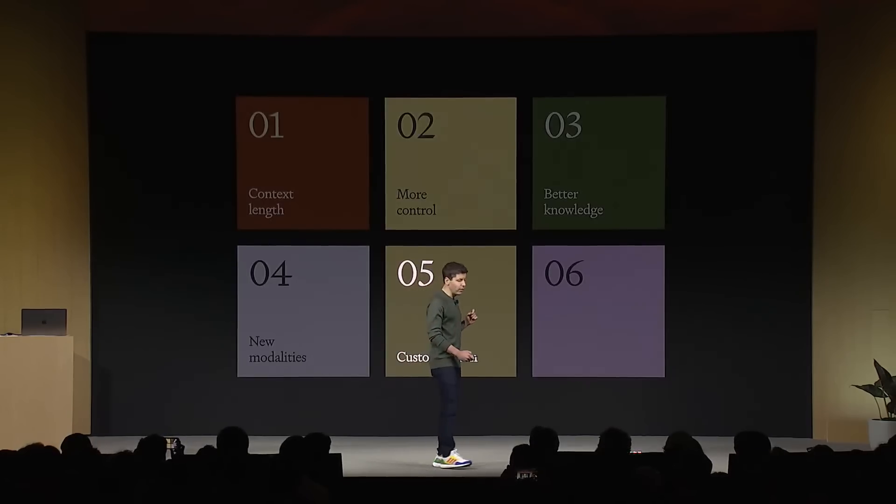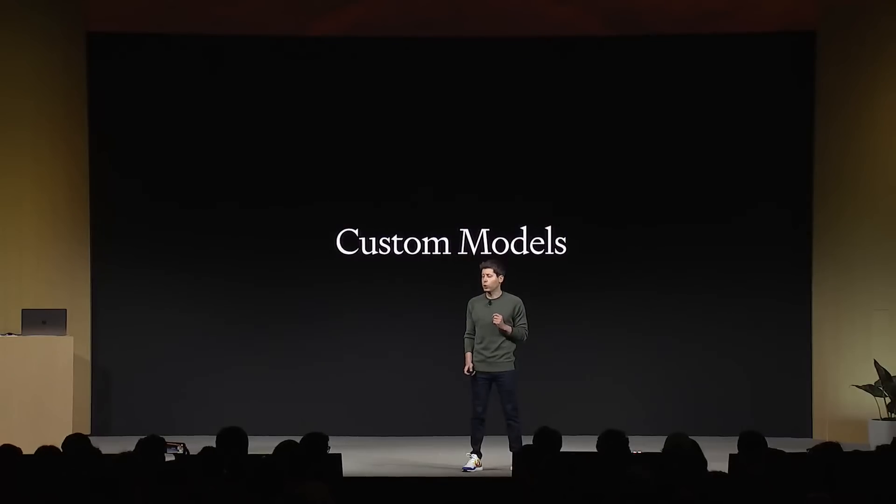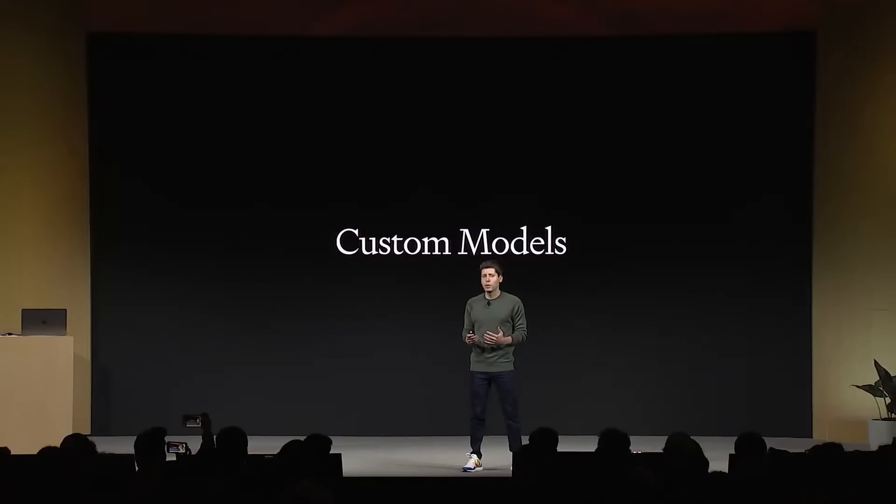Number five: customization. You may want a model to learn a completely new knowledge domain or to use a lot of proprietary data. So today we're launching a new program called Custom Models. Our researchers will work closely with a company to help them make a great custom model, especially for them and their use case, using our tools. At least initially it won't be cheap, but if you're excited to push things as far as they can currently go, please get in touch.